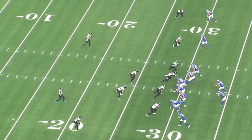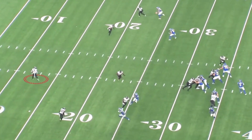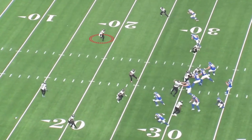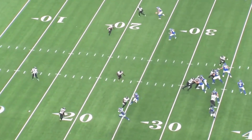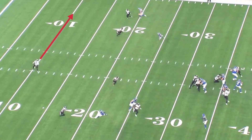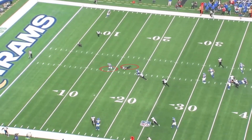They have to rotate the safeties. Rayshawn Jenkins has got to go to the free safety position, while Andrew Wingard has got to cover Cooper Kupp — he's the other safety. So now you've got the middle of the field wide open. All Cooper Kupp's got to do, with the middle linebacker gone and the free safety going to the post, is beat the other safety, Andrew Wingard.